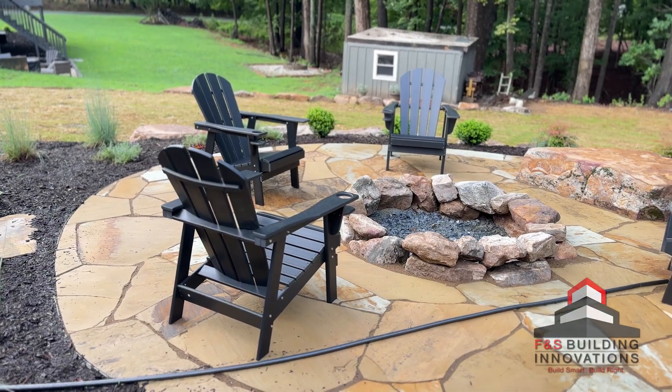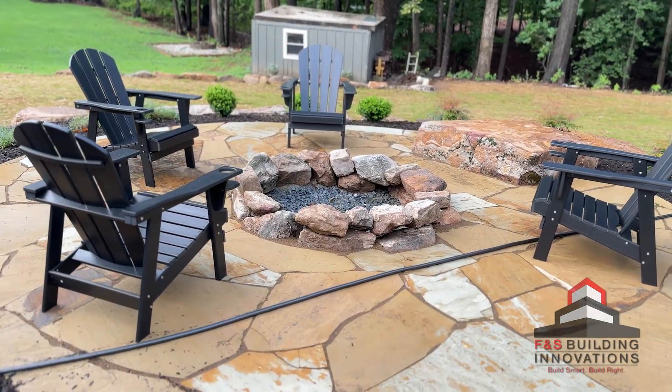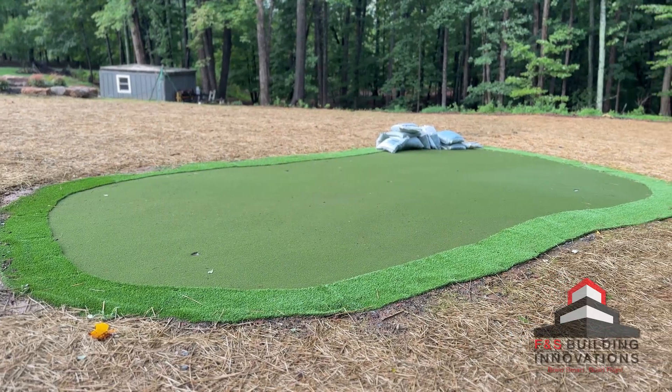When you're planning a project like this, you want to think about all the details. If folks have their favorite landscaper that they're used to working with, we are happy to coordinate with them. These folks added a beautiful flagstone fire pit — they've even got a putting green. Check that out.